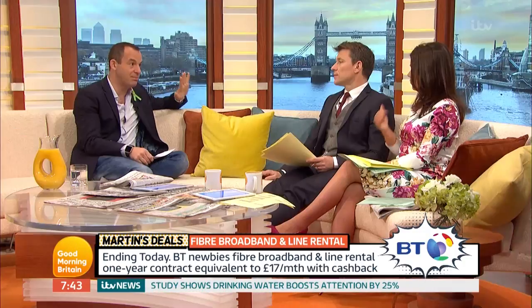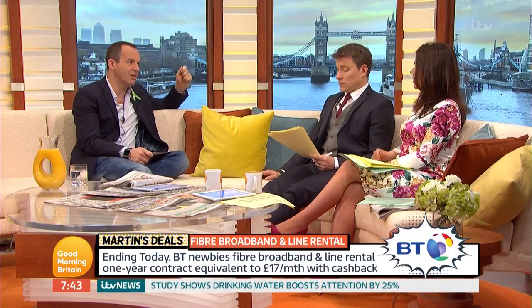That's less than most people are paying for their line rental alone, so it is a really cheap deal — as long as you're going to claim the prepaid MasterCard and use it. And that deal ends tonight, so you need to be doing that one relatively quickly.